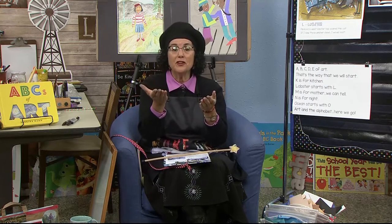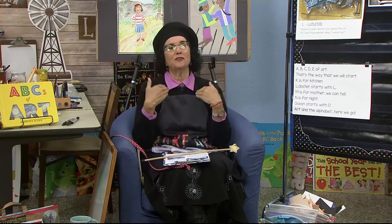Hello, early learners. Welcome back to the art room. It's me, Mrs. Readwright. Let's start our day with our hello song. Hello, nice to see you, everyone. Hello, nice to see you, everyone. Hello to you, hello to you, hello to you, hello to me. Hello, nice to see you, everyone.